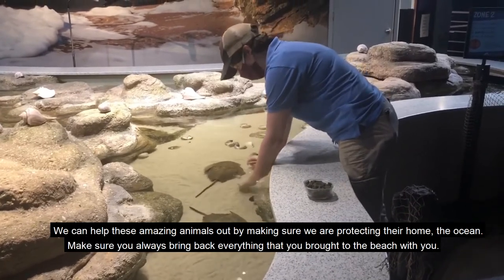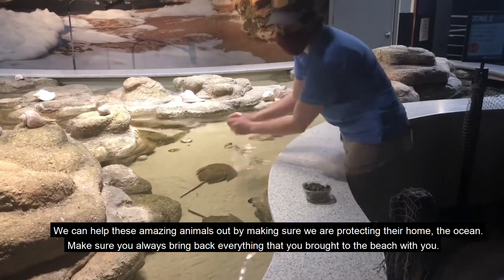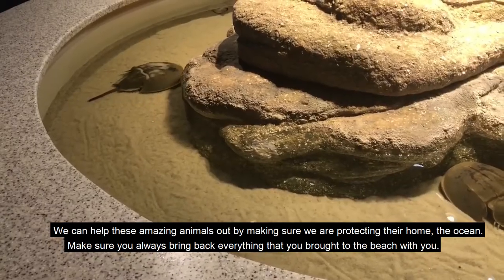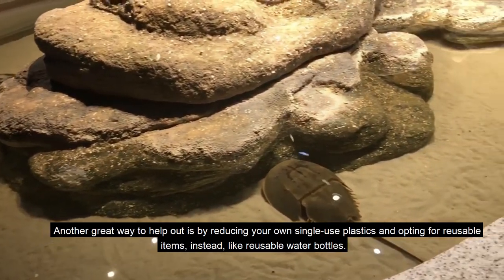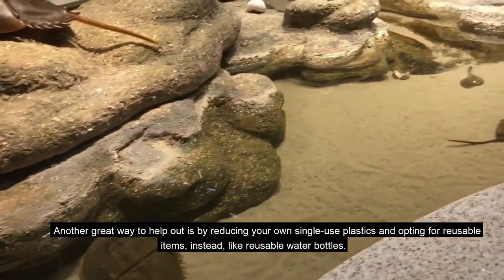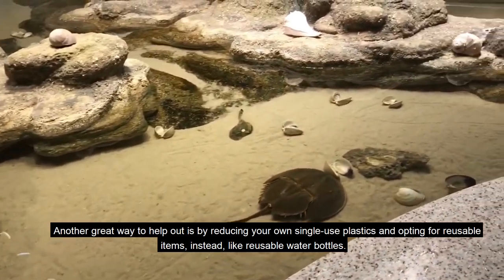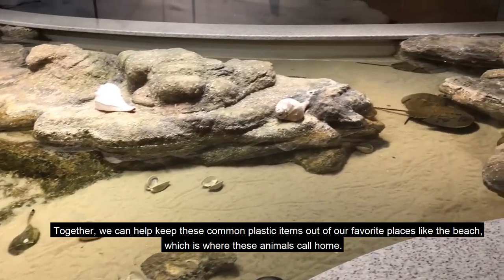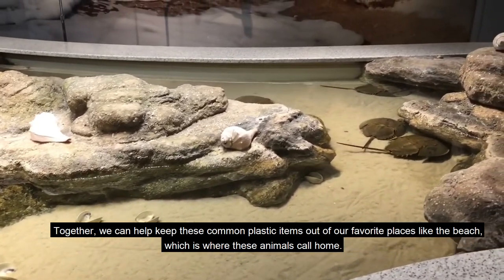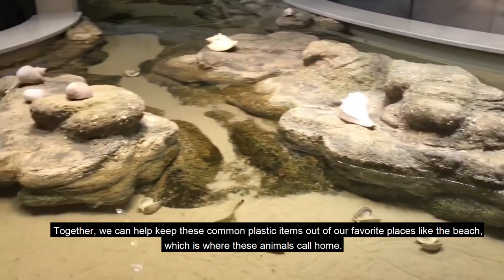We can help these amazing animals out by making sure we are protecting their home, the ocean. Make sure you always bring back everything that you've brought to the beach with you. Another great way to help out is by reducing your own single-use plastics and opting for reusable items instead, like reusable water bottles. Together we can help keep these common plastic items out of our favorite places like the beach, which is where these animals call home.